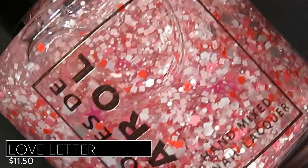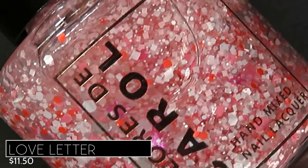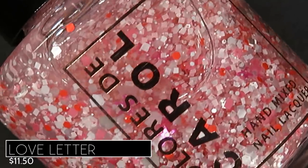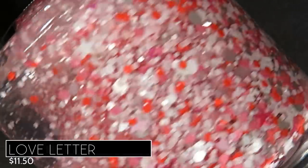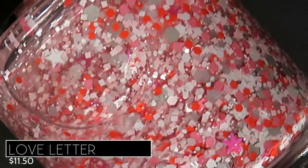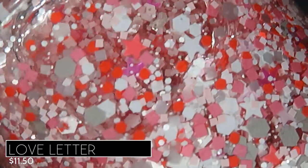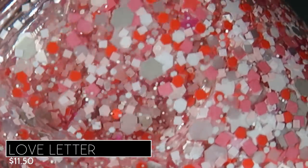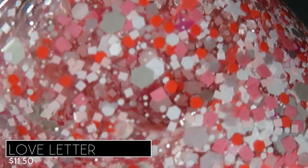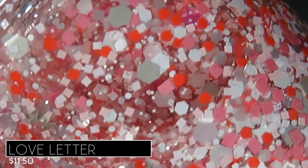Next we're looking at the Valentine's Day releases, also coming to the site on January 22nd. Most polishes are $11.50 individually, the reflective glitter one is $12, or you can purchase the entire quad for $44. The first polish is a topper called Love Letter — a clear base topper with white, gray, orange, and pink glitters, and magenta, watermelon pink, and white stars. That seems like a simple description for such a crazy mixture of glitters!